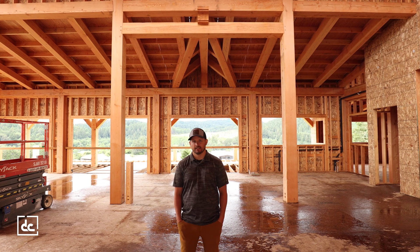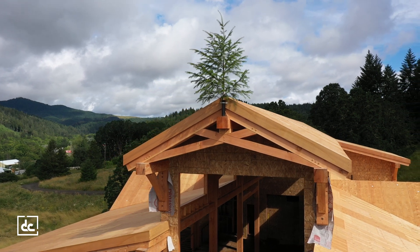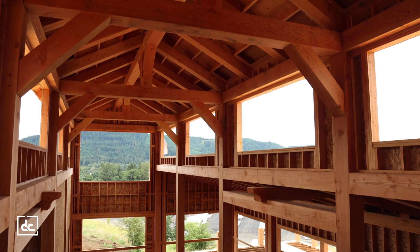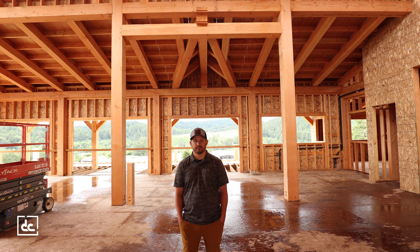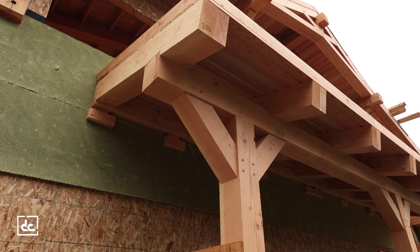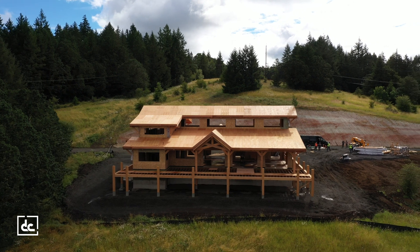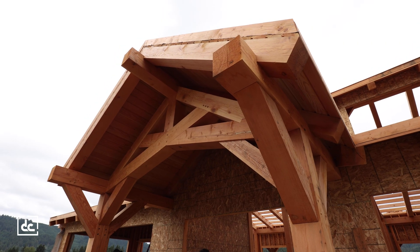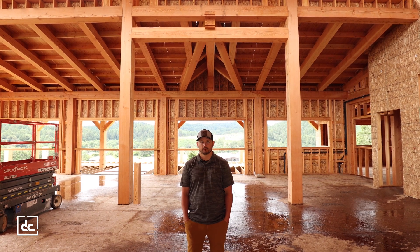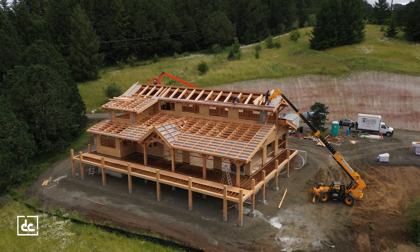What this building really highlights is the DC Structures prefab and operations team process and our whole design department. This building was designed from the ground up for the needs of the client, using the client's material. We really talked through member sizing, how we wanted it to look and feel. DC Structures is really a one-stop shop for dirt to doorknobs — start to finish construction and design. This building was designed, engineered, then prefabricated by our team, and the pre-construction work we do on these projects is really why we've been able to deliver this shell in the timeframe we have.